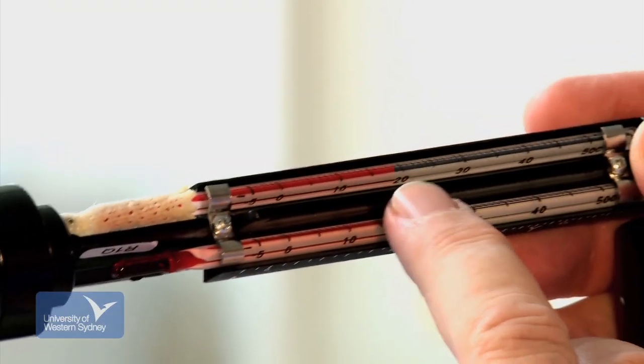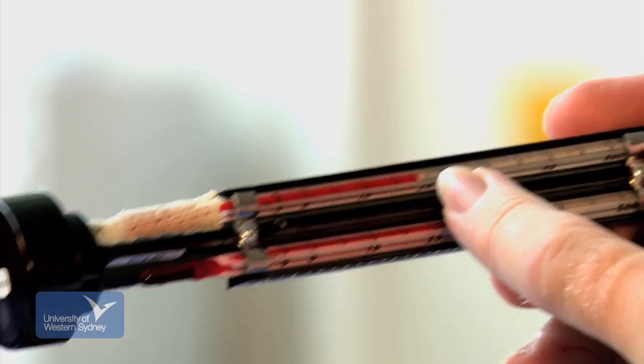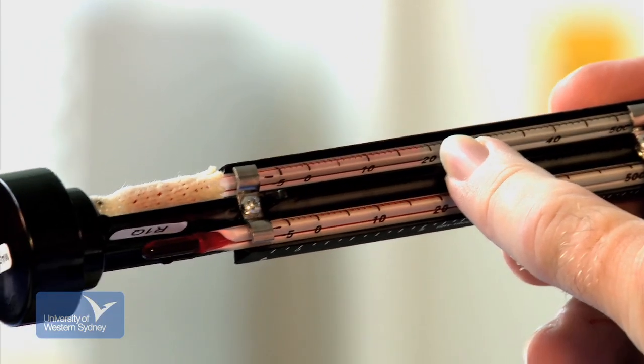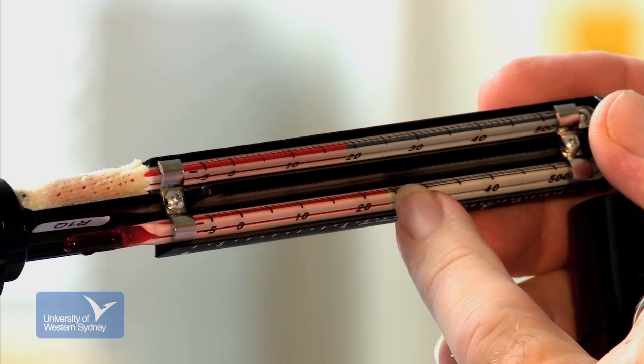Once we stop swinging this around, we can then read off the wet and the dry bulb temperature. If we look very carefully on the wet bulb, we're reading 19 degrees Celsius. The dry bulb temperature is reading 24 degrees.